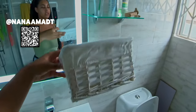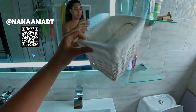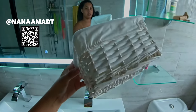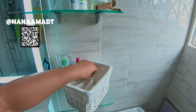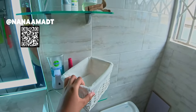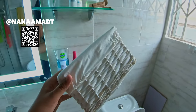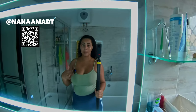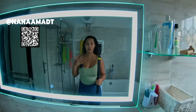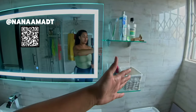First of all, we got this mini hamper thing — I forgot what these kinds of baskets are called. We got this basically to hold napkins because my mom prefers to dry her hands with disposable napkins instead of a towel. She finds it more hygienic, so that's what we got.